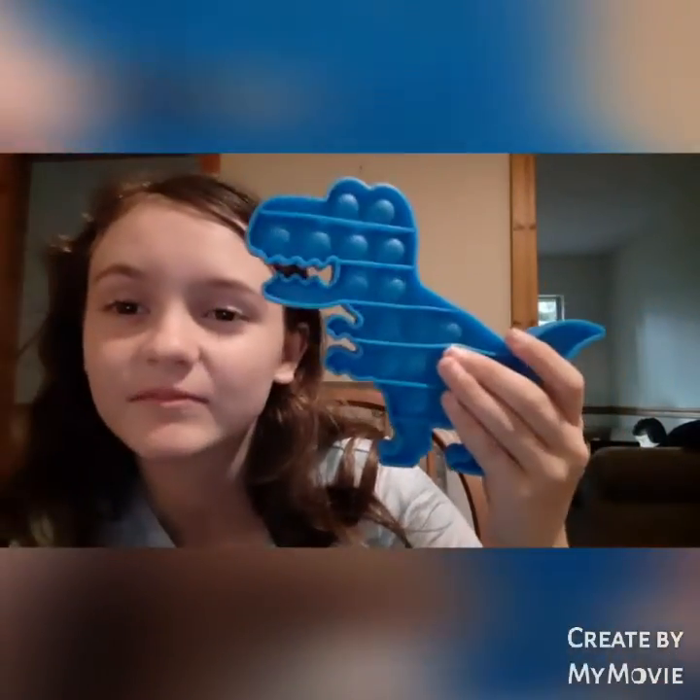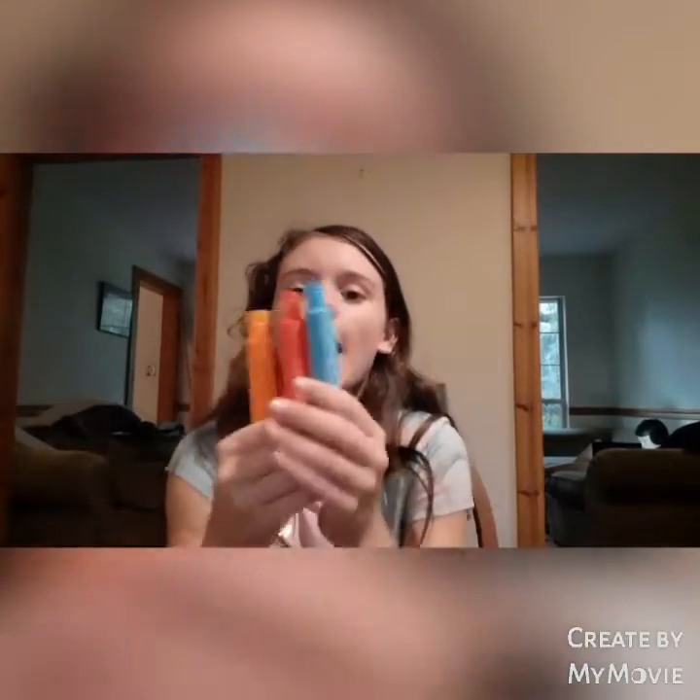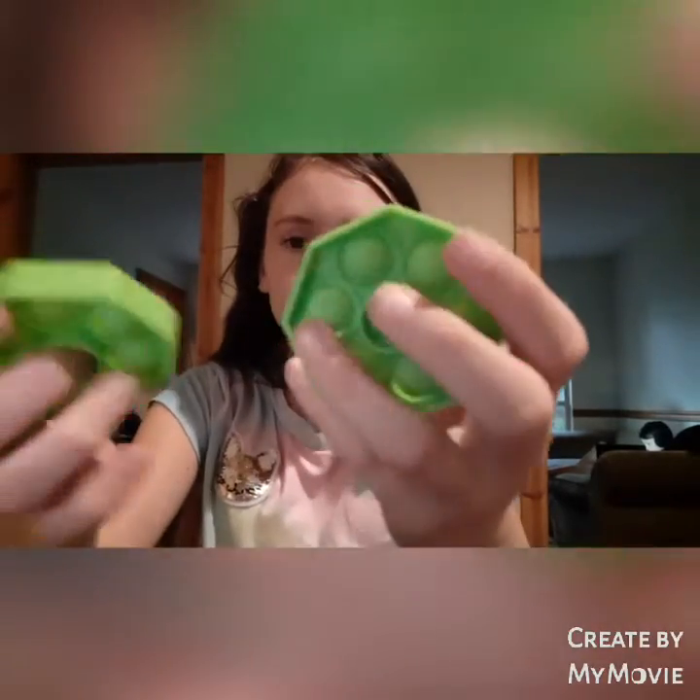Now it's time to rate everything. I'm going to rate the poppets: the yellow octopus — 9 out of 10. The unicorn — 2 out of 10. The blue square — 7 out of 10. The T-rex — 7 out of 10. The green circle — 8 out of 10. The other one — 2 out of 10. Next, I rate the pop tubes a 10 out of 10, I really recommend them. I rate the small hexagon poppets a 10 out of 10 — these are amazing, they're really loud.